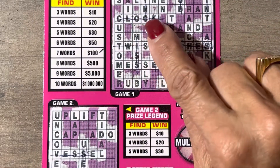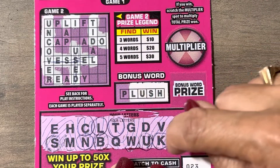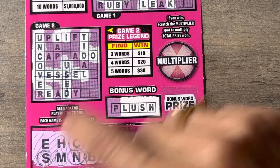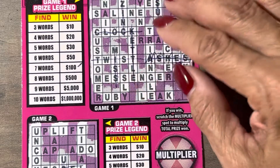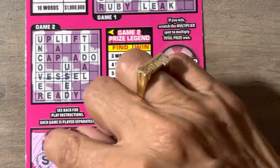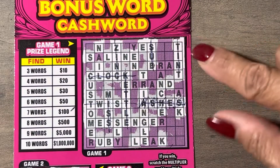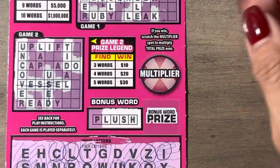C-L-O-C-K — that's three words. M-I-S-S — and K-E-T-T-L-E — that's five words. And T-I-N — all right, T-I-N.